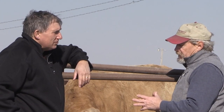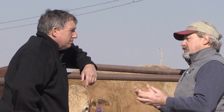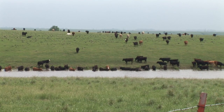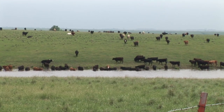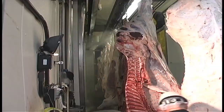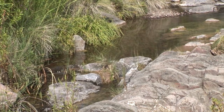Water becomes very important and there's a lot of discussion on where it's being utilized and whether that's the highest and best use. In beef production, we use water in many different ways: direct consumption by the animals, to produce feed and forage, in processing and washing carcasses, equipment cleaning, and also in supermarkets, retail outlets, and restaurants handling those products throughout the system.